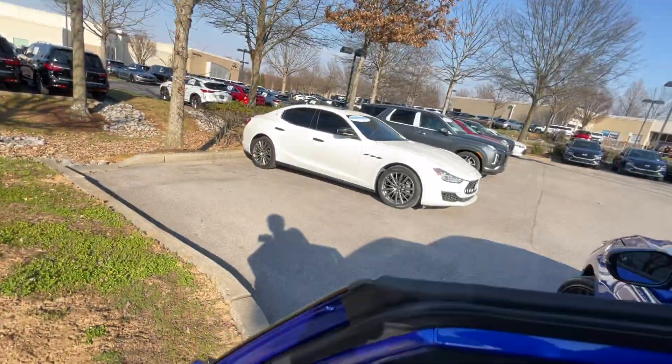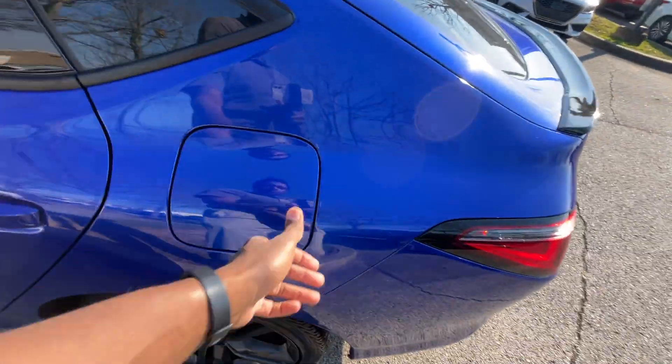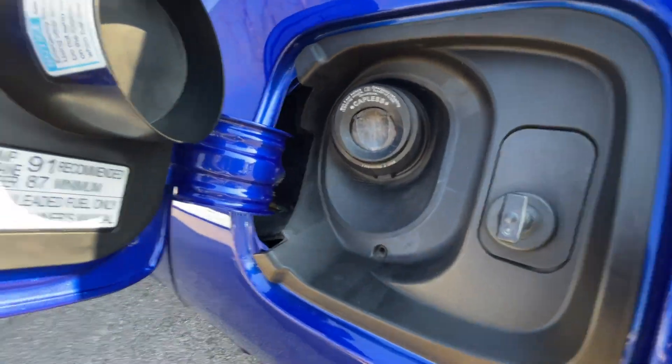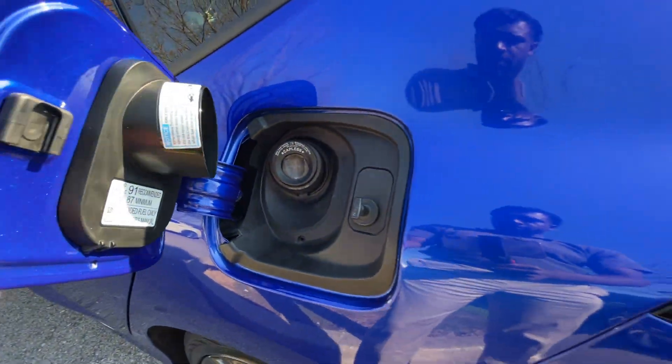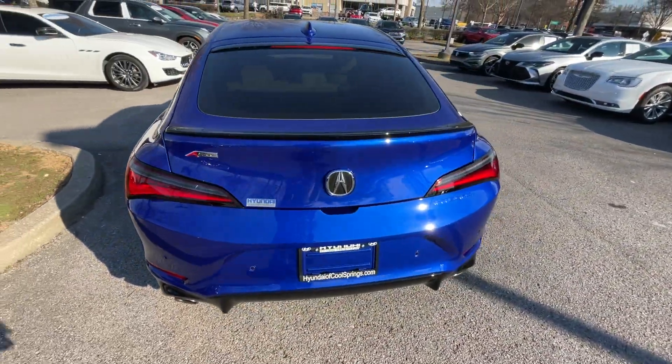Getting out of the back here — I do have to step up a bit. Now for the fuel door, it is push-button capless. Premium fuel is recommended but regular is fine. As we come around to the back end here...